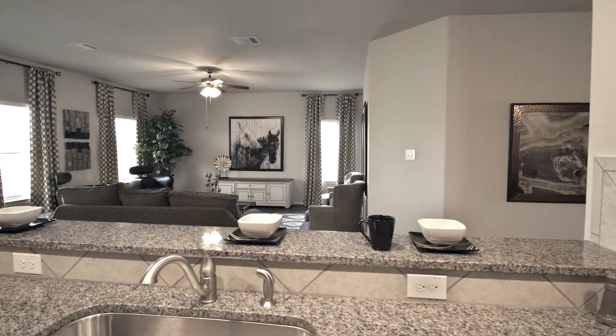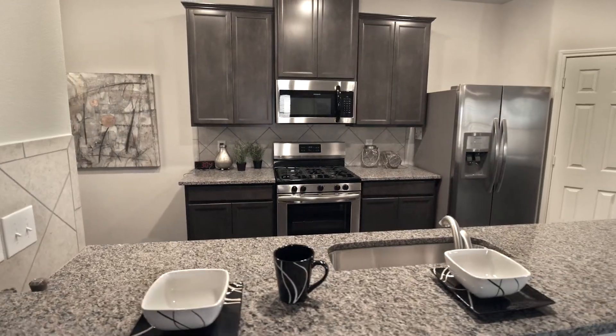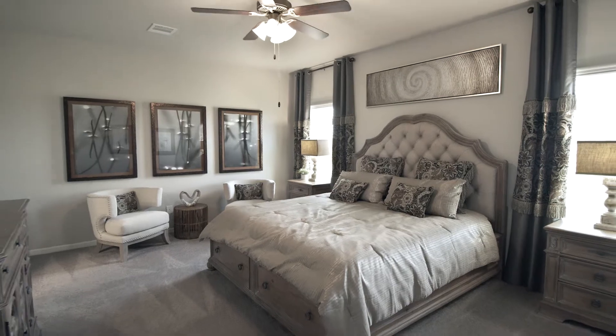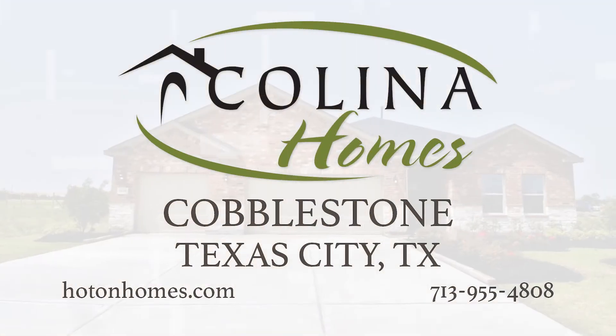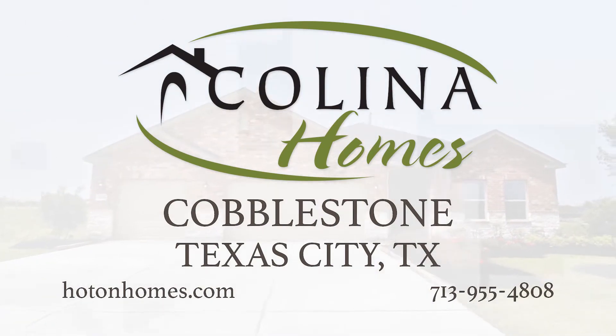When you choose a Colina home, our experienced team of professionals are ready to support you on your home buying journey. From first glance to move in, we'll assist you in helping your dream come true. Visit us at Cobblestone today!